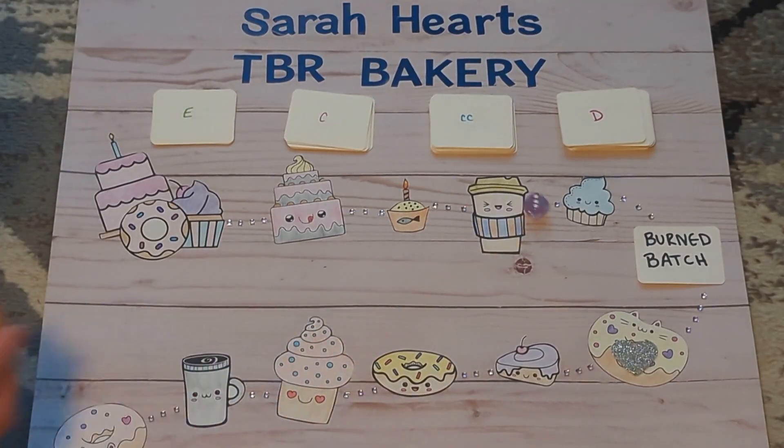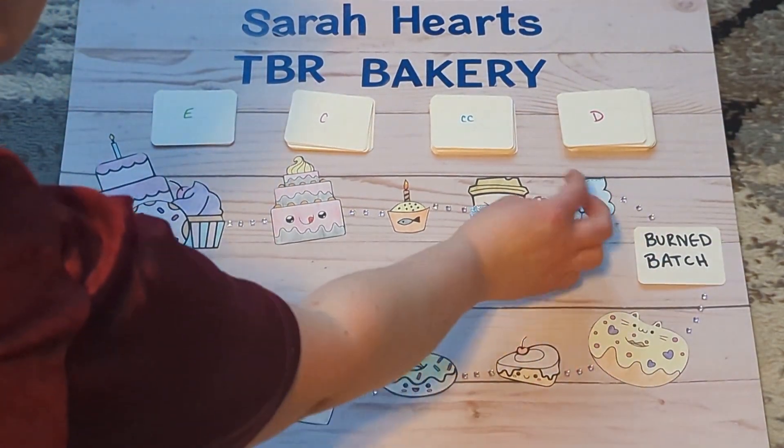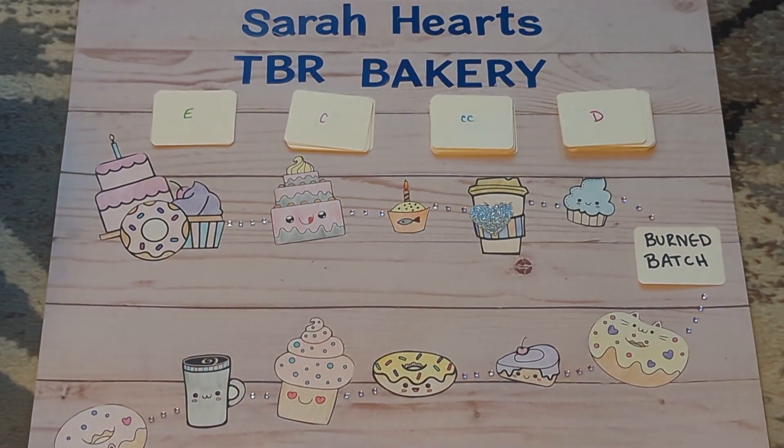Roll number five was a three — a coffee break! So we did not have to pick a book. We got to take a little break.